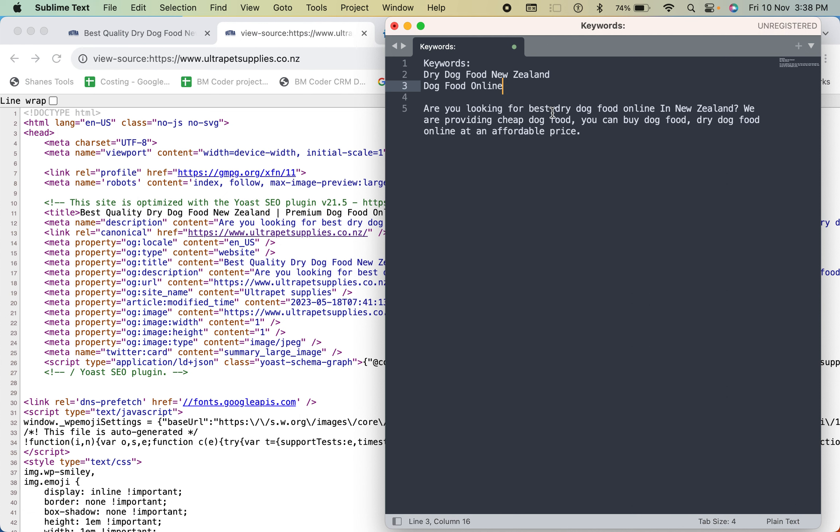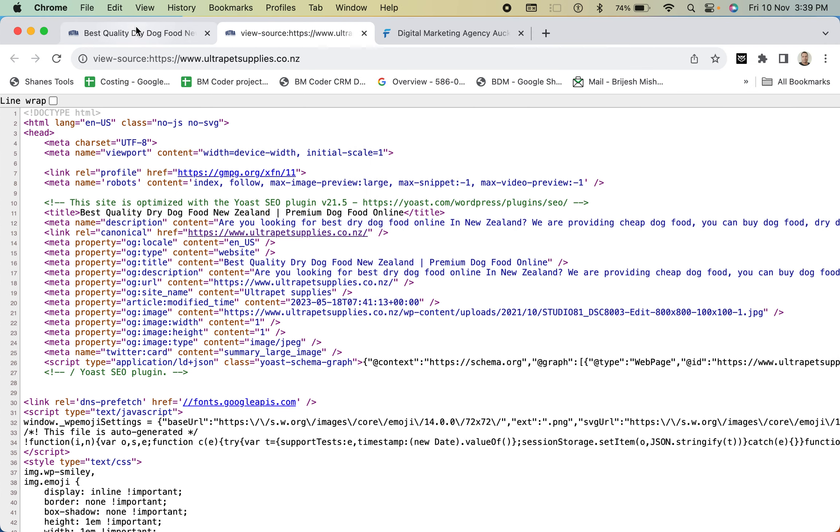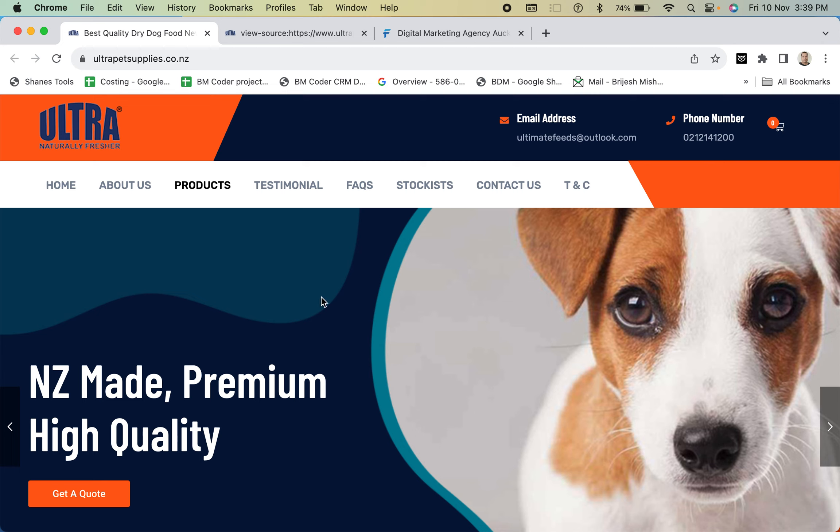The secondary keywords are 'best dry dog food online in New Zealand,' 'cheap dog food,' and 'buy dog food dry dog food online at affordable prices.' These are the secondary keywords. Now we know which are the main keywords and which are the secondary keywords. Next, we will focus on the landing page.